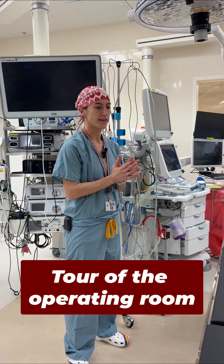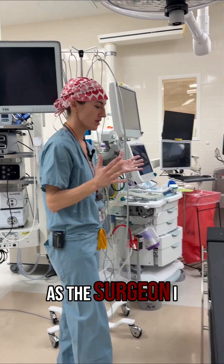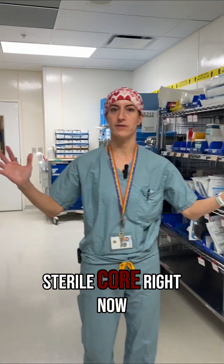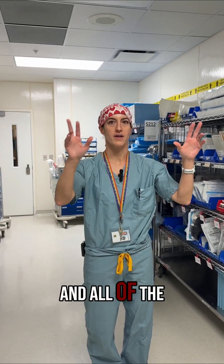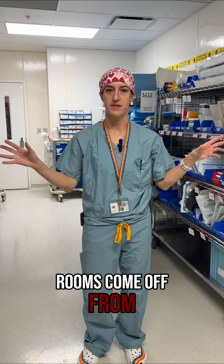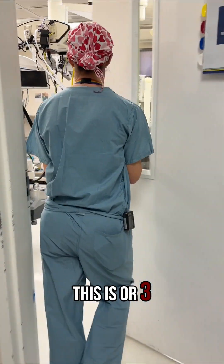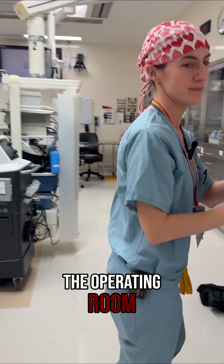Everyone sort of has their designated spot in the operating room. So as the surgeon, I stand on the right-hand side of the patient. We're in the sterile core right now, and all of the doors to the operating rooms come off from this hallway. And then we come through here — this is OR3. This takes us into the operating room.